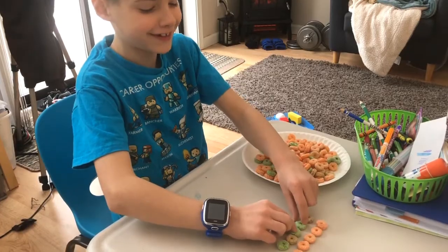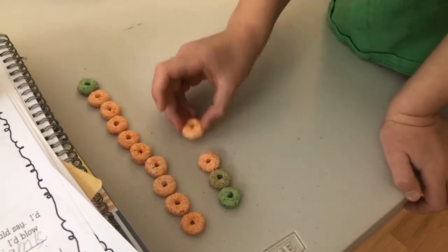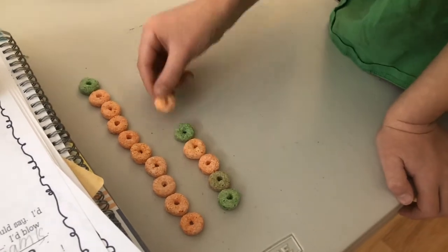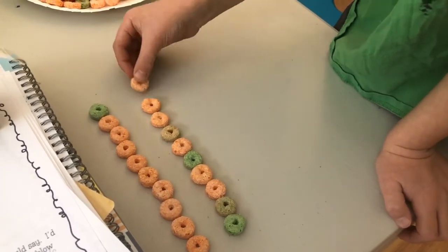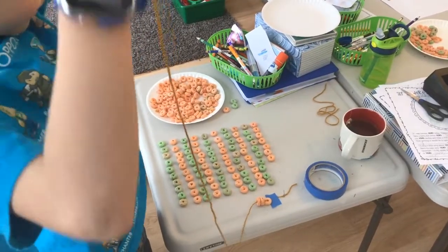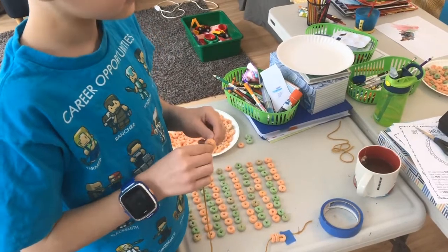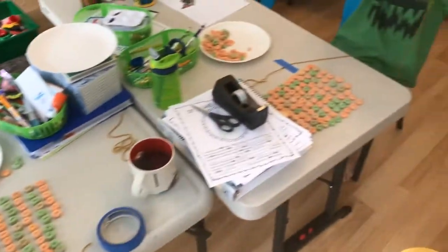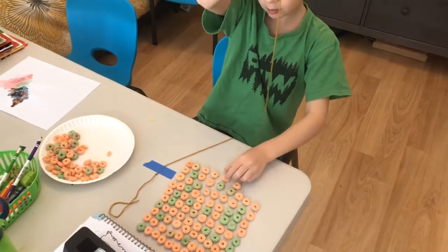Then the next one I kind of made up. Cooper, my six-year-old, loves stringing fruit loops or cereal onto a thread. So for this one, they had to count out 10 rows of 10 and then string them onto a piece of yarn. Then they got to make a little necklace, which turned out to be way more than I thought it was going to be, but they both really enjoyed that.